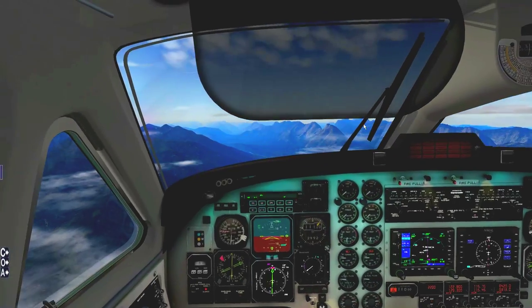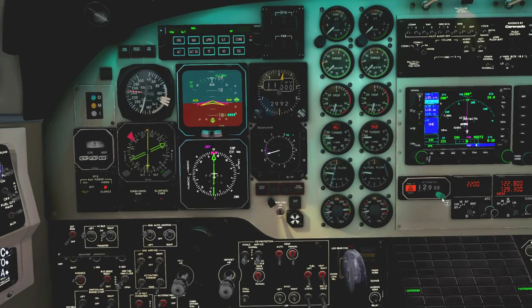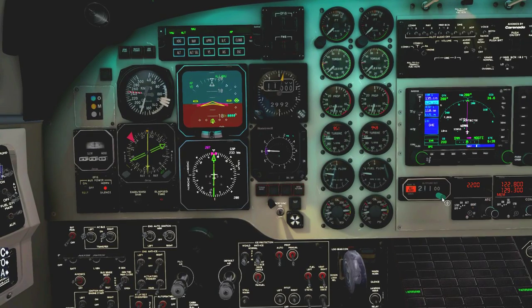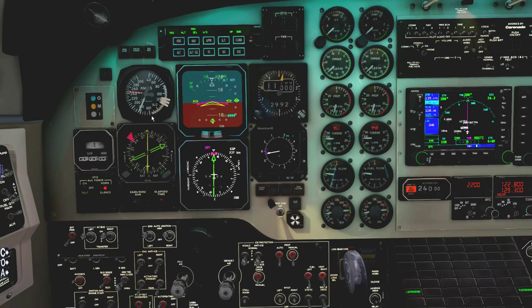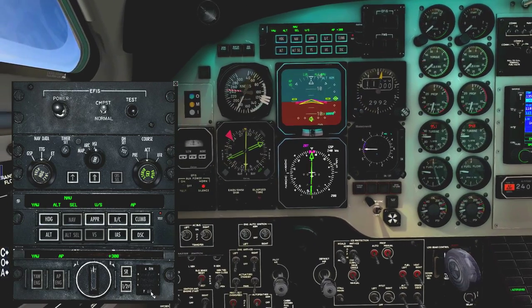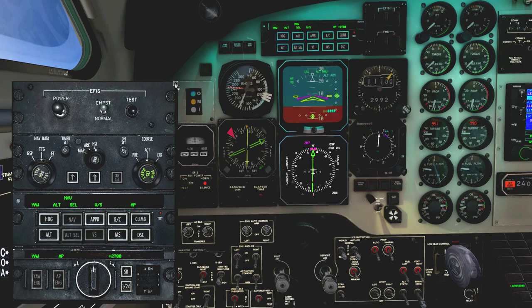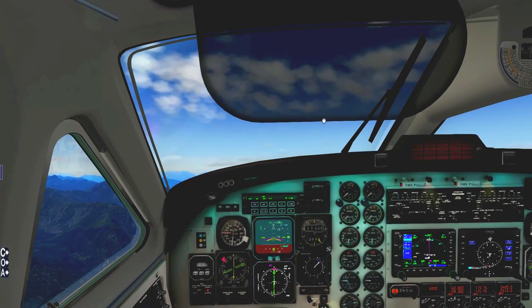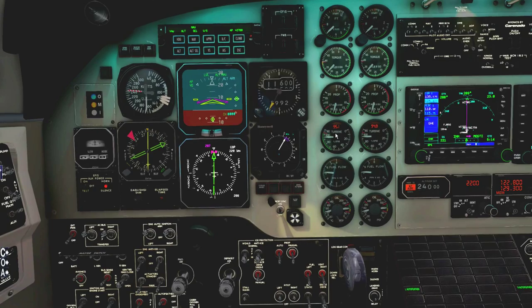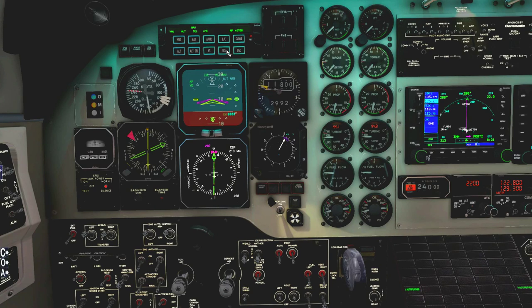Setting 2992 on the altimeters. Now let's clear ourselves up to our cruise altitude — setting in 240. Altitude select, vertical speed — I want to climb at about 150 knots at this altitude, so we're going to be starting a steep climb at about 2,700 feet per minute. That's going to bleed off a lot of speed. Once we're hitting 150 knots, I'll engage IAS hold on the autopilot to keep the speed with the pitch.